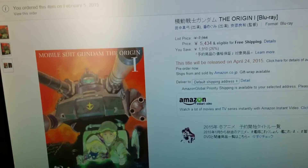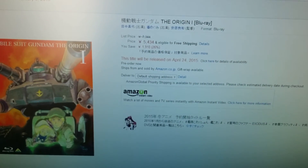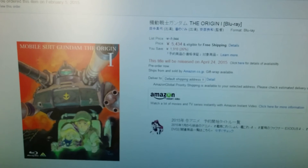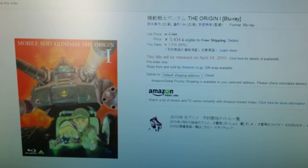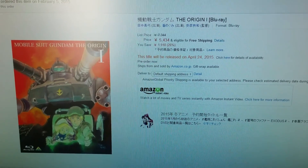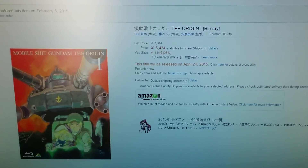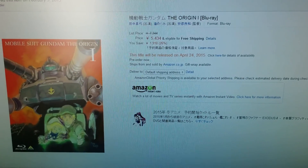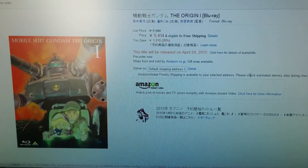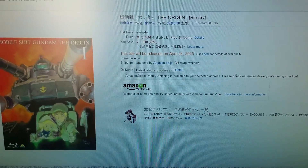What I'm doing is importing it from Amazon Japan, which is pretty simple. You do have to set up a separate account because it's not linked to your American Amazon account, but it's easy — I've imported from UK Amazon and it was simple. I already placed my pre-order and it ended up at just $52.24 shipped to the US. This comes out on April 24, 2015.